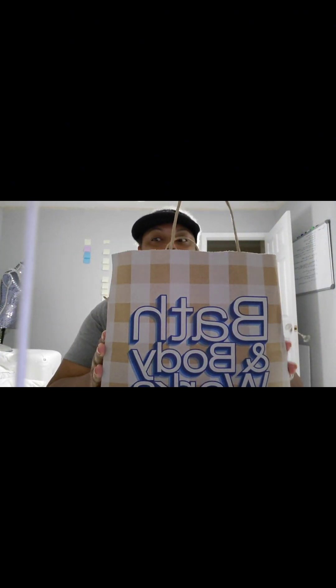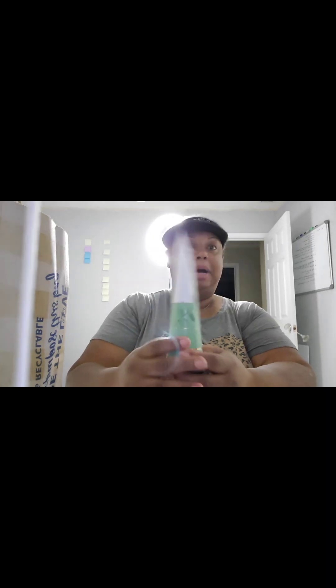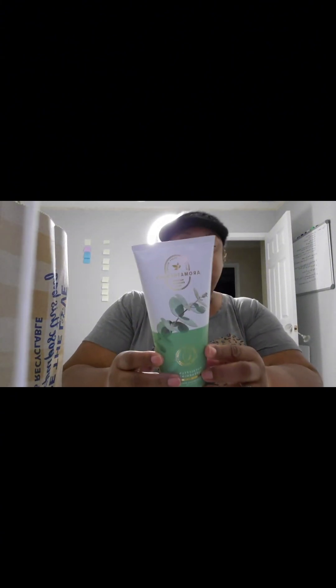The first set of products is from Bath and Body Works. We have a huge bag here with lots and lots of goodies. I have the Aromatherapy Eucalyptus plus Spearmint moisturizing body wash with shea butter. I got this product free as a result of a coupon I received in the mail — it retails for $16.95. This is a great addition to my sprays, bath bombs, and everything else I have with this brand.